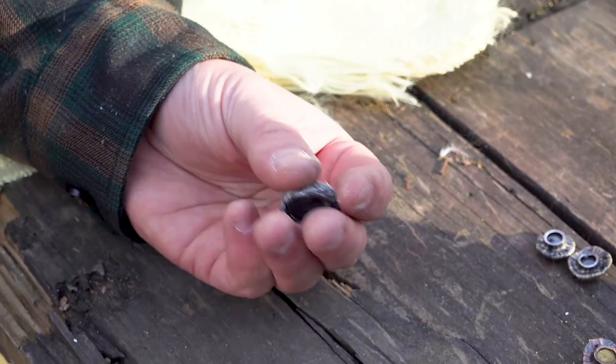Commonly called a bulletproof vest, these Level 3A protective vests can protect you from 9mm, 40 Smith & Wesson, 45 ACP, 357 SIG, 357 Magnum, 44 Magnum, and even .22 Long Rifle.